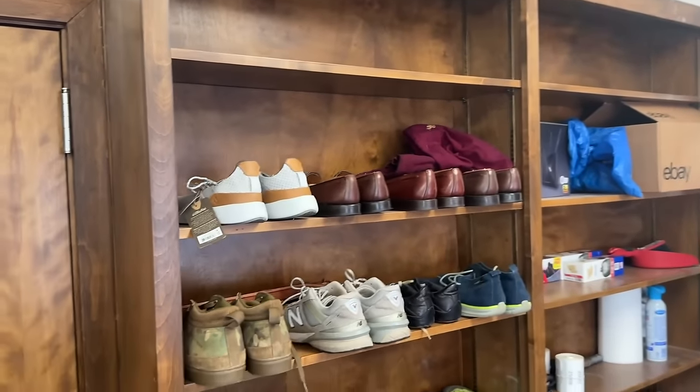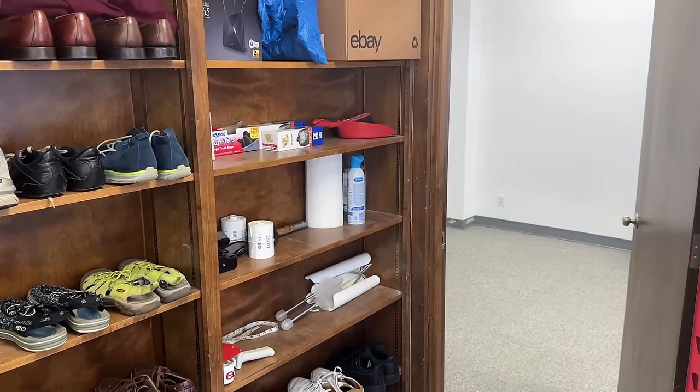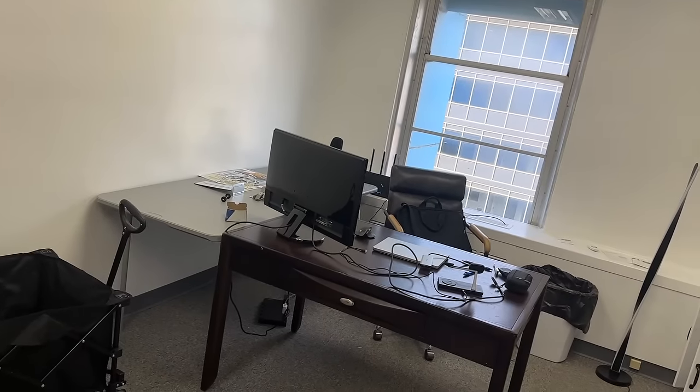Right here we have this nice little shelf wall. It has a bunch of unlisted shoes and other random items. Moving into the third office, this is actually my main office. Currently it's not really finished.